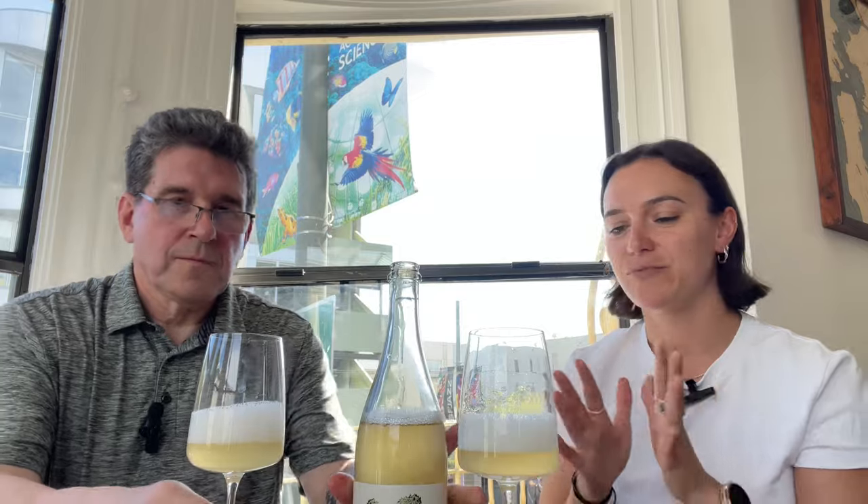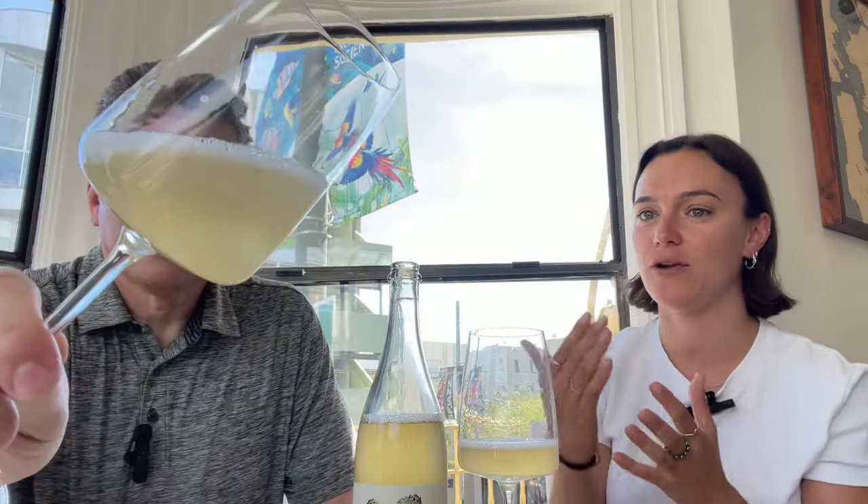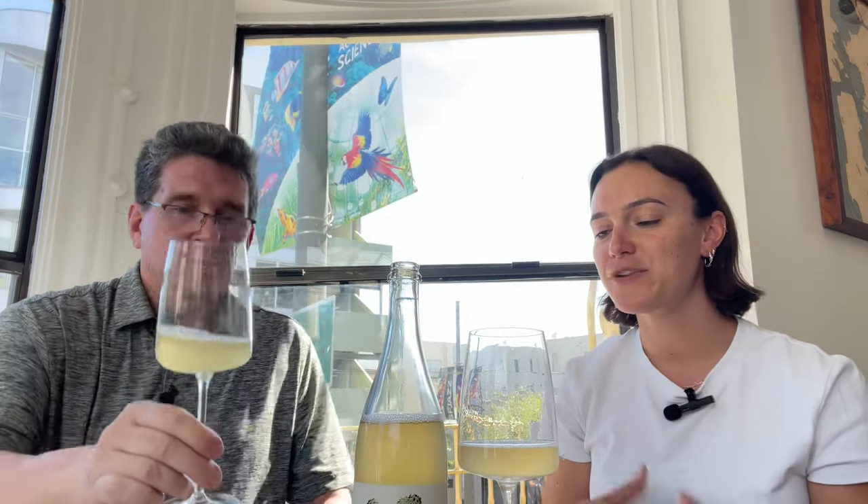Being a Pétnat and not being super strict, you can drink it in anything you like. I tend to like to drink it in quite an open-top glass. If you drink it in a flute you'll get that longer line of bubbles, but because of the beautiful flavors you get with a Pétnat, having it in an open glass is how you'd want to drink it. With an open glass you get much more of the aroma, and that's where a lot of the fun comes.